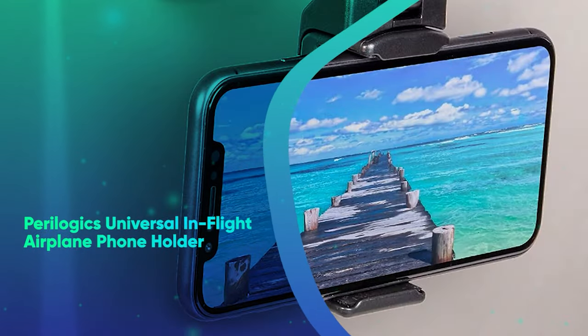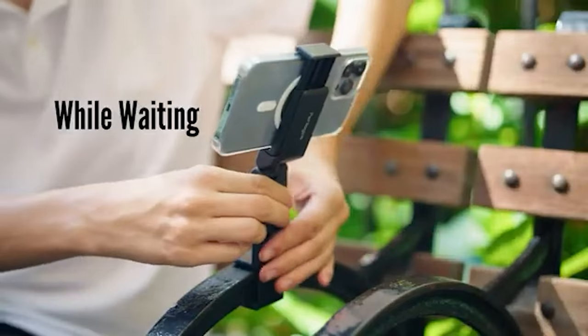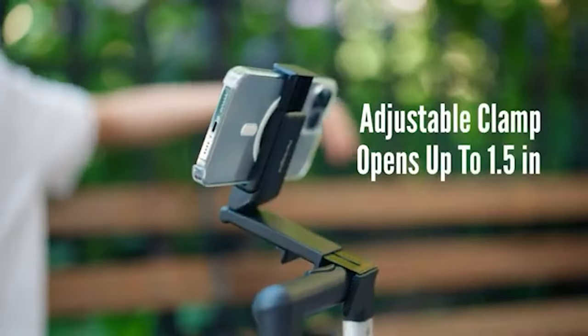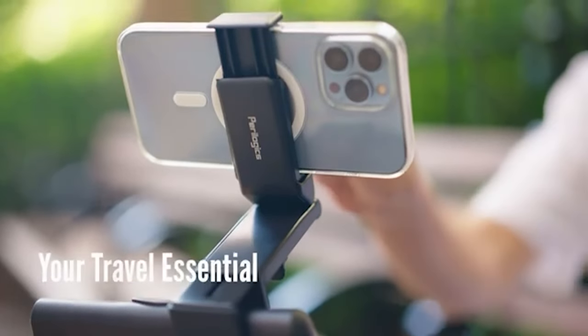Paralogic's Universal In-Flight Airplane Phone Holder. Make any long flight more pleasant with this genius phone holder, which attaches directly to your tray table for hands-free viewing of all your downloads.